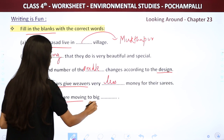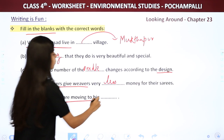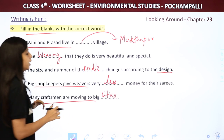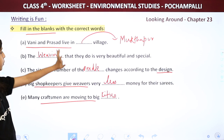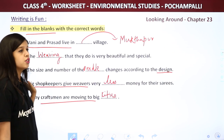Next: Many craftsmen are moving to blank. The craftsmen are moving to big cities. So the answers for filling the blanks are: first Mukhtapur, second weaving, third needle, fourth less, and fifth cities.